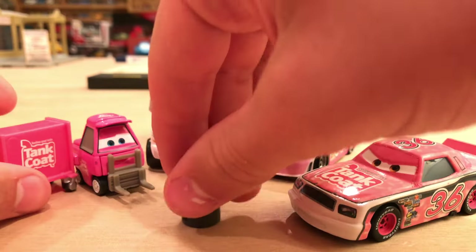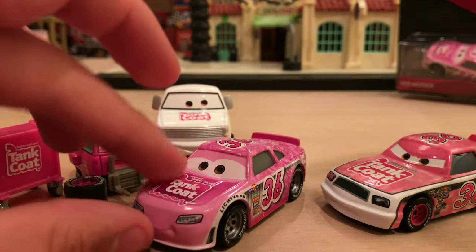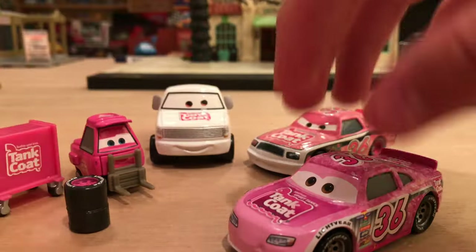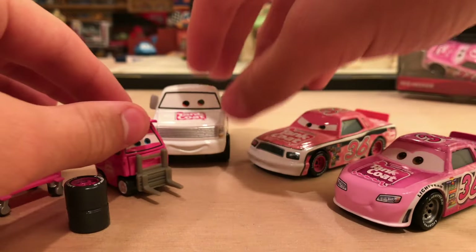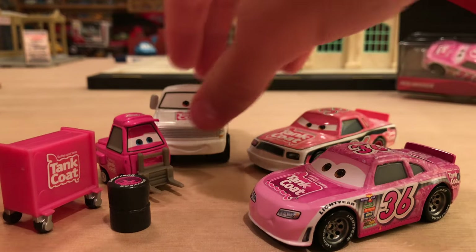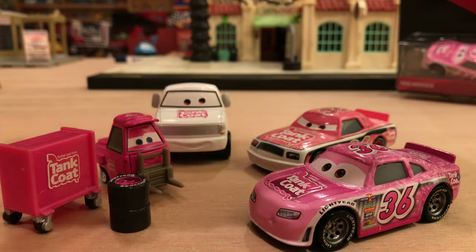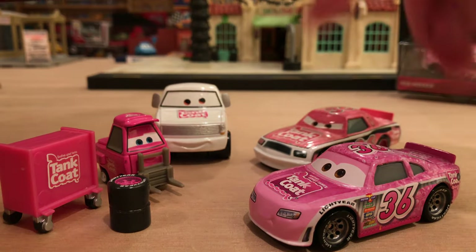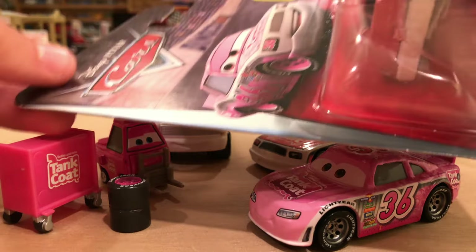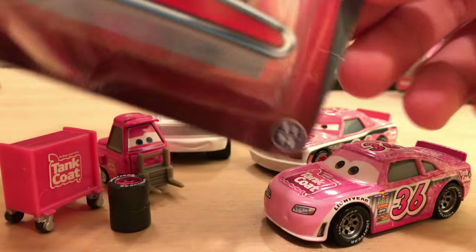So there you go — there is Team Tank Coat as of 2017. Maybe with Reb now in the mix and the next-gen Tank Coat racer, we'll get some more pitties, perhaps a hauler. There was supposed to be a Tank Coat hauler, but it got canceled in 2010 — very, very sad. Just so you guys know, this was the most recent release of Eugene, the Cars 1 version of Tank Coat — it was in the 2016 Piston Cup Series. The link to my review of him will be in the description below.